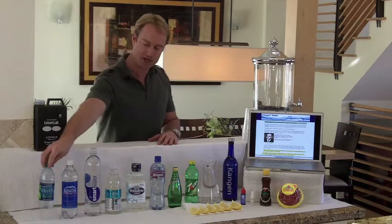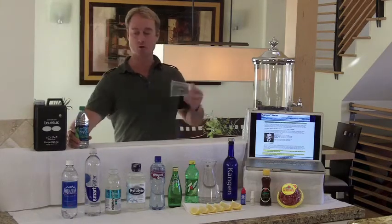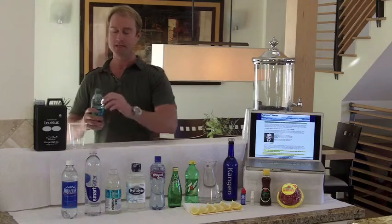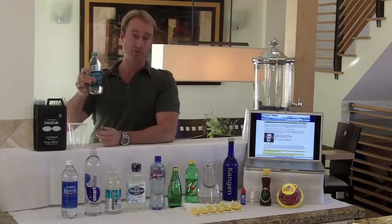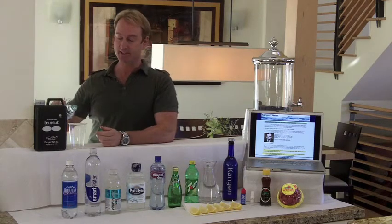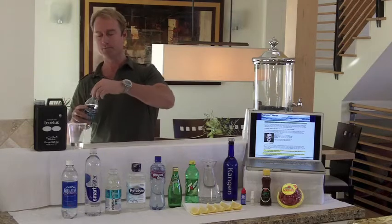First of all, we've got Dasani Water. This is a product that's actually made by Coca-Cola, and it's actually pulled from Atlanta tap water. They run it through a filter and then they sell it to you. And there is our Dasani Water.